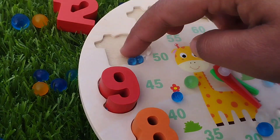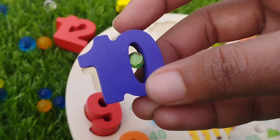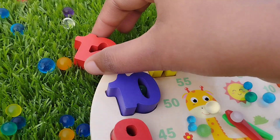This is number 9. And 9. Number 10. Number 11. And 12.